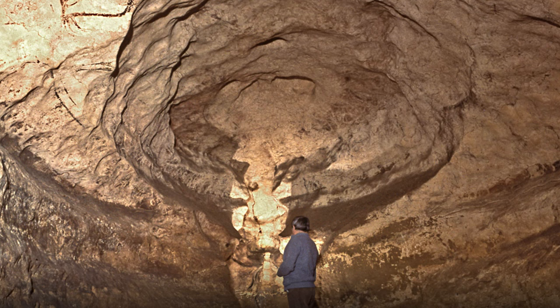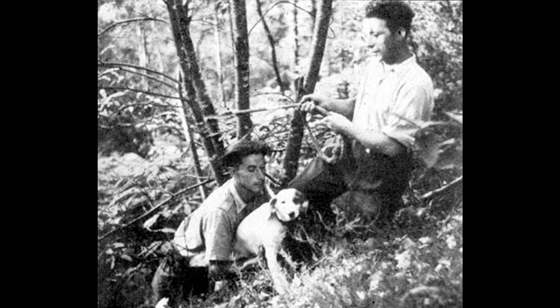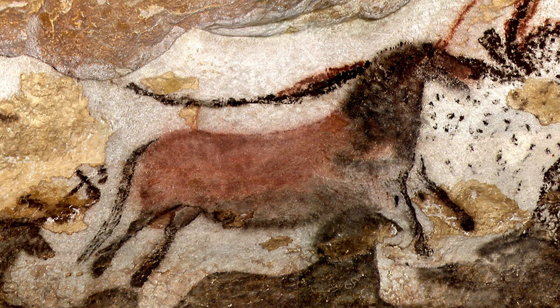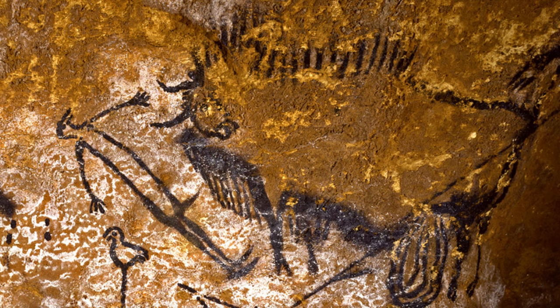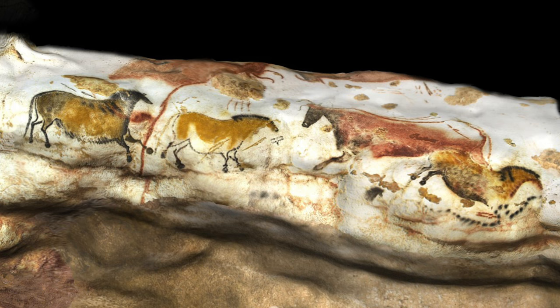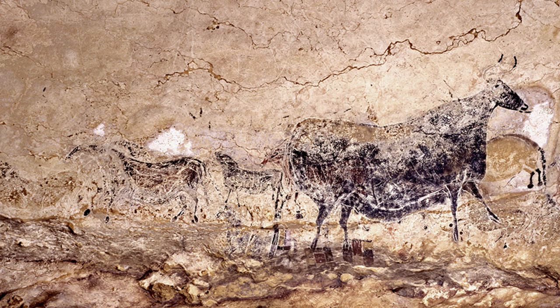This is the Lascaux cave in southwestern France, which was discovered — or rediscovered — in 1940 by four teenagers and a dog named Robot. The cave is famous for its nearly 2,000 prehistoric wall paintings, including extraordinary depictions of animals, some of them now extinct, as well as this famous person with a bird head. There's a lot we don't know about these paintings at Lascaux — we don't know, for instance, how many generations painted there. But we do know from carbon dating and other dating methods that the paintings are mostly between 15 and 20,000 years old.